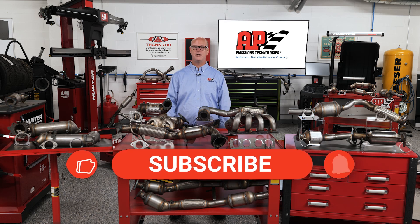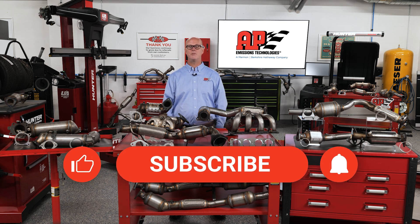Don't forget to like, share, and subscribe to stay updated on more tips and advice from AP Emissions. Thanks for choosing us as your trusted emissions partner.